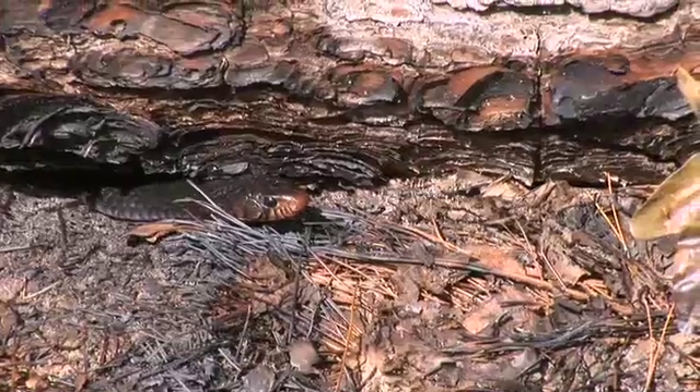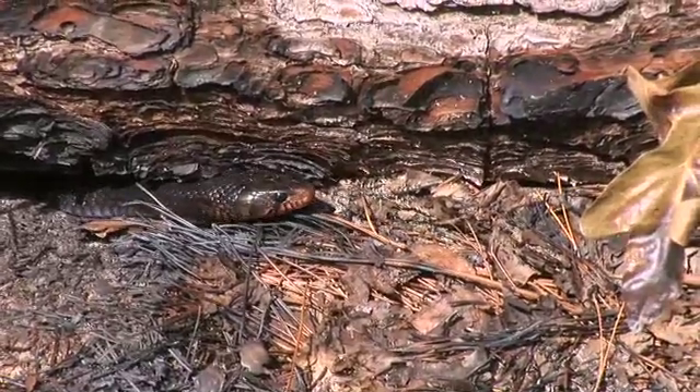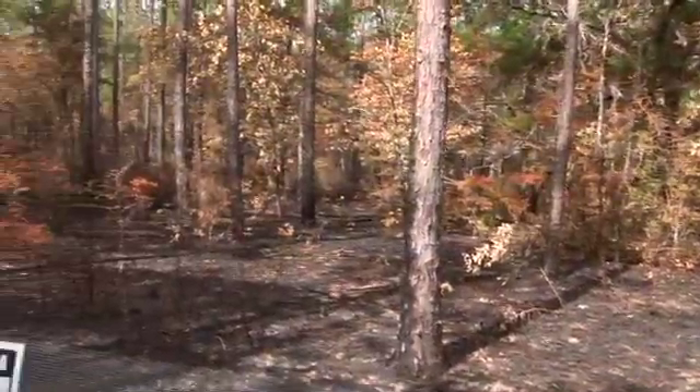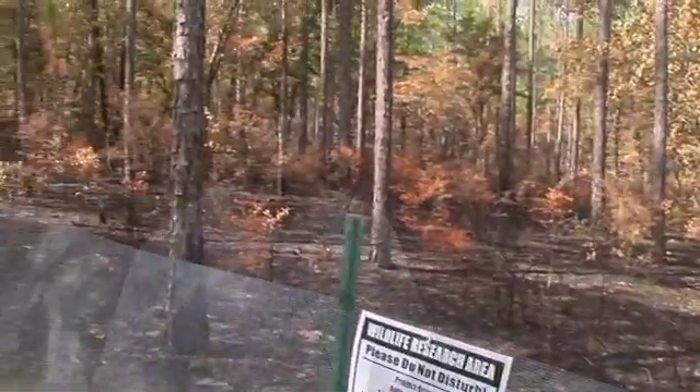The project is to reintroduce the eastern indigo snake into South Alabama, and we have started here in Conecuh National Forest because this is the best habitat that we have available right now. It's also a large piece of landscape that's being managed for longleaf restoration, which is very important — that's a key part of all of this.